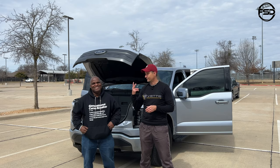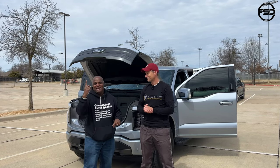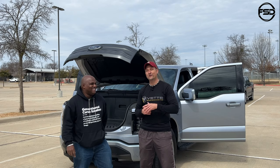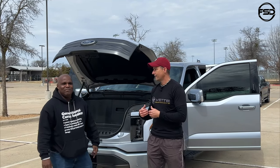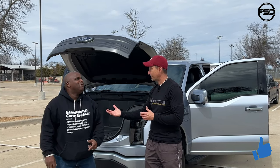He is a Corvette owner — has one and a half C8s at the moment. One got wrecked last week, but it wasn't his fault. Eventually he'll be back to two C8s, but he also has the 2022 Ford Lightning EV. Those of you who know me know I'm not the biggest fan of EVs, but that's because I don't know a lot about it.